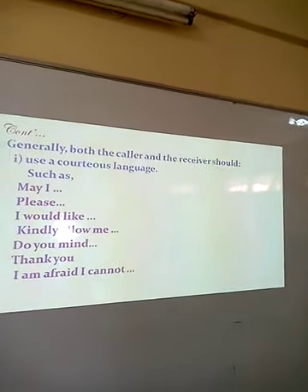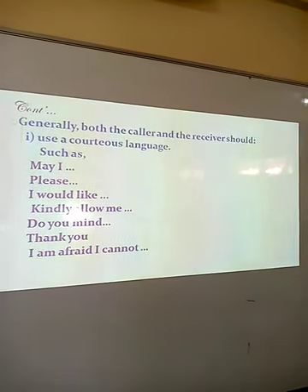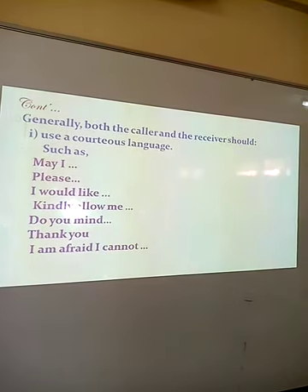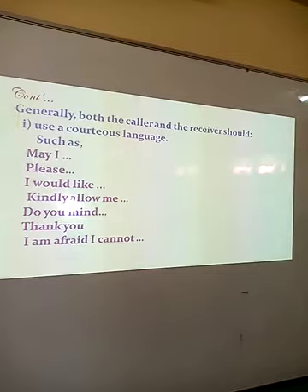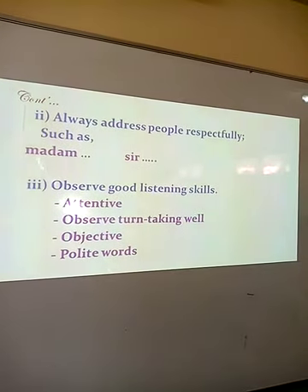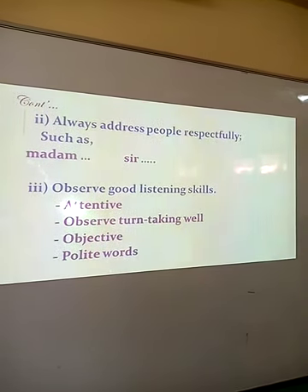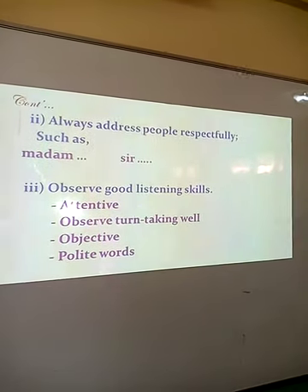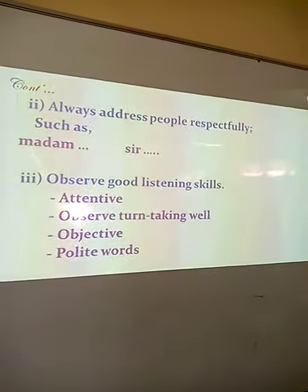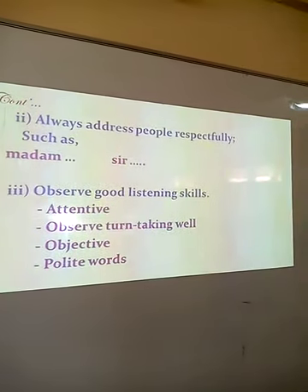For both the caller and the receiver, you should use courteous language. For instance: may I speak to the principal, please; I would like to...; kindly allow me; do you mind?; thank you; I'm afraid I cannot. Both the caller and the receiver should address each other respectfully, using words such as madam or sir. Both should also observe good listening skills, which entails being attentive, avoiding distractions, being objective, and using polite words.